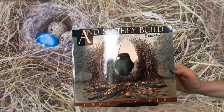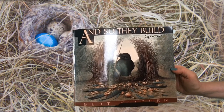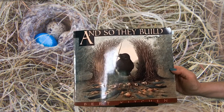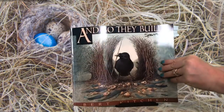It's science time with Hoover and Sparrow! And so they build. This is a book about animals and the unique nests they build. I'm going to read about three of the bird nests in this book. And if you think it sounds interesting and would like to check out the rest of them, I suggest you find this book at your library or as an e-book so that you can enjoy it.